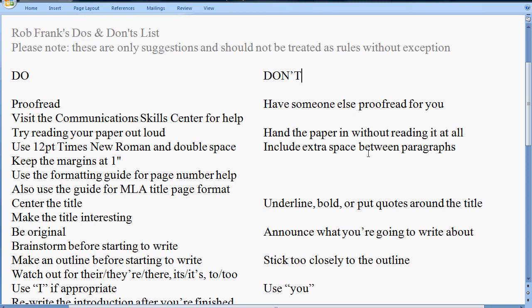Hi, I'm Rob Frank, an assistant professor of English at Hartford Community College, and this is my do's and don'ts list, a list of suggestions that I've put together over the years. And my top one, number one, is proofread.